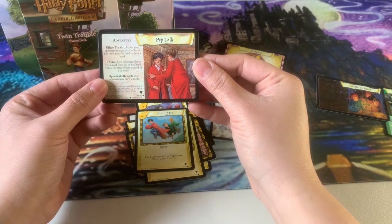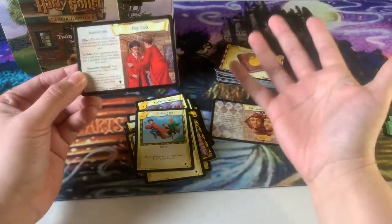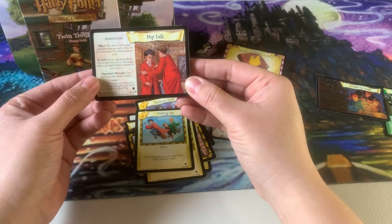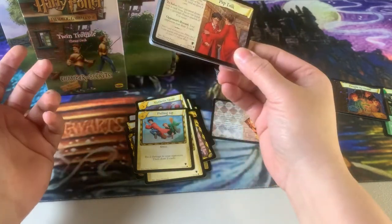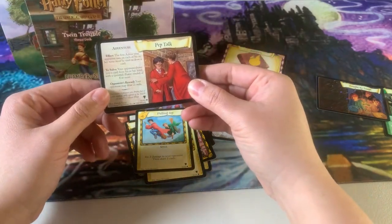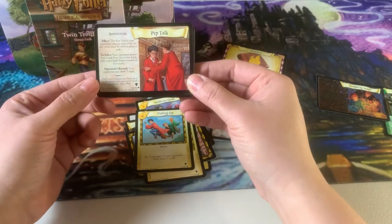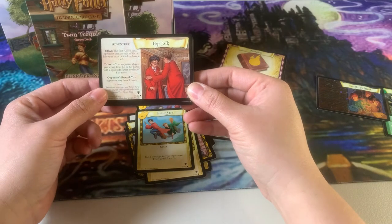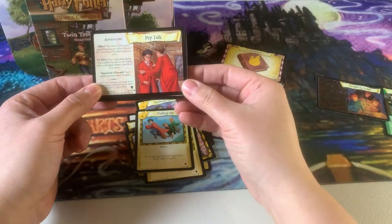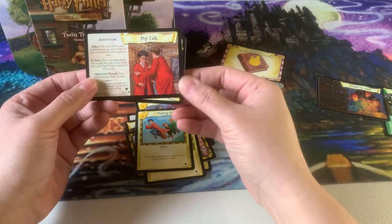What Pep Talk says is: the first action your opponent uses on each of his or her turns must be to draw a card — so they're down an action. To solve it, your opponent shows you a card from their hand with a printed power needed of eight or more. So if you have a deck that doesn't use expensive cards — ones costing seven, eight, nine, or ten lessons — this slows your opponent down significantly. If they only have one or two of those high-cost cards, it'll take them longer to solve it. The reward is they may draw two cards, which isn't that great — making it a pretty good adventure overall.